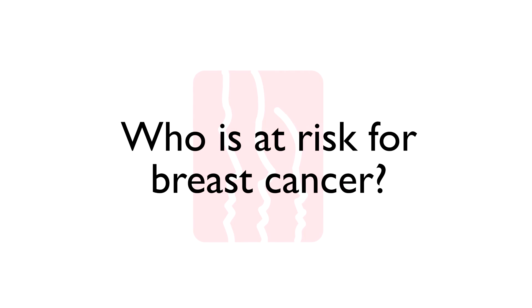Women have many options for screening tests that can detect breast cancer early. I'm Dr. Britton Lott, board certified in radiology and fellowship trained in breast imaging.